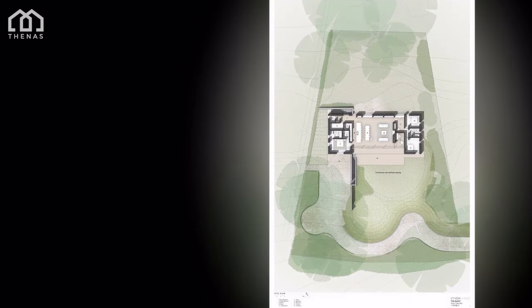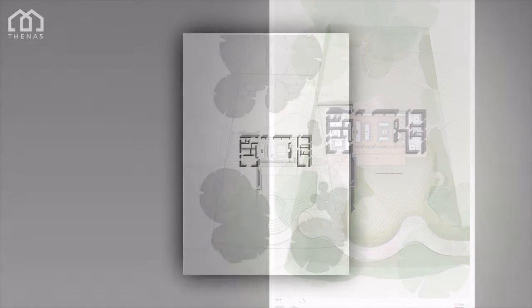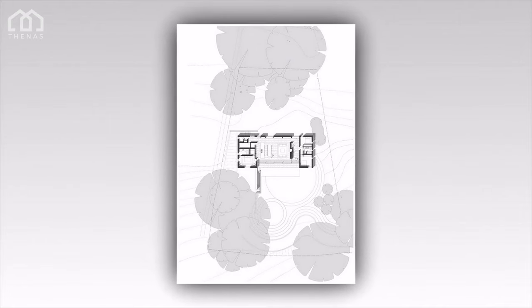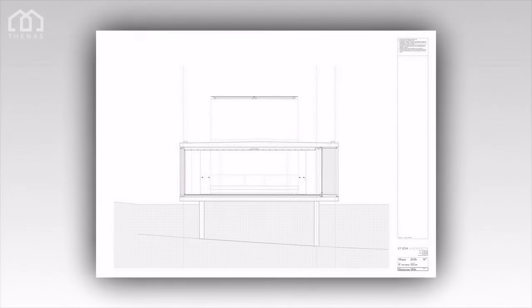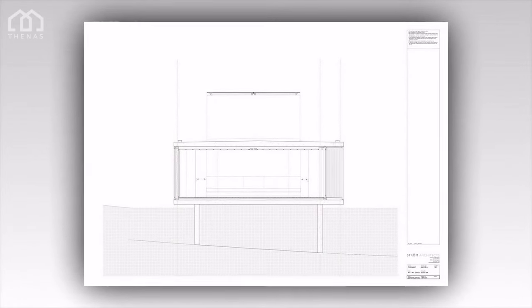The house cantilevers over the retaining wall to deal with the level changes and views, and creates a sheltered under-croft parking area. The large cantilever has been achieved through two concrete planes — the floor and roof acting together like a space beam. The concrete structure is then infilled with simple timber dry lining, leaving the concrete frame visible externally.